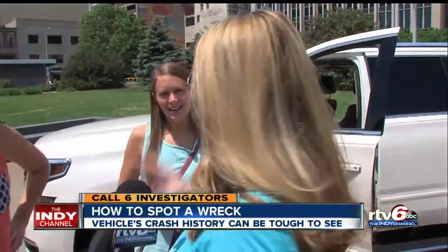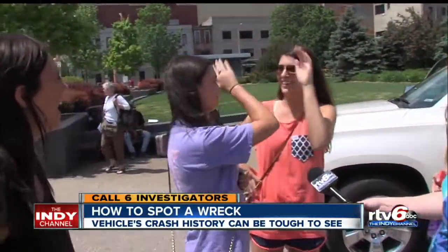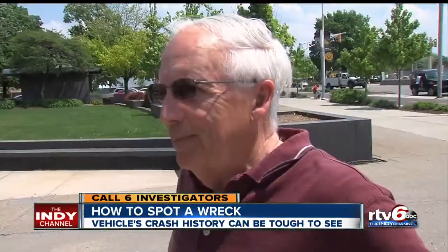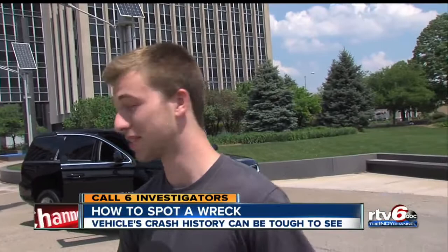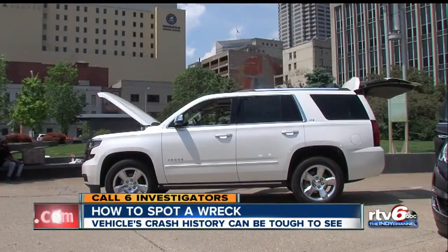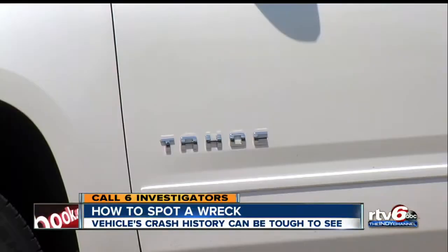The answer is the white one — confirmed correct. 'At first I was going to say that one. It's actually the white one.' So there you go, that's an expert for you. Out of all the people we asked, a few people guessed the white Chevy Tahoe, but no one guessed it for the right reasons.